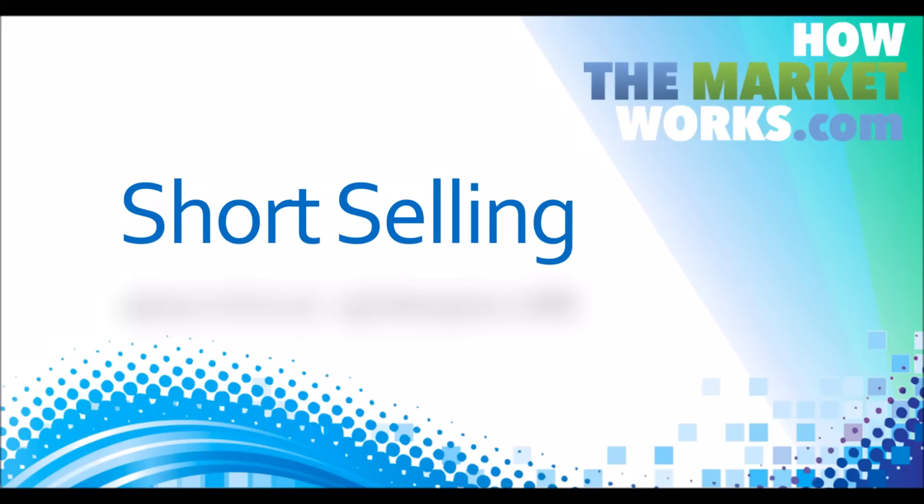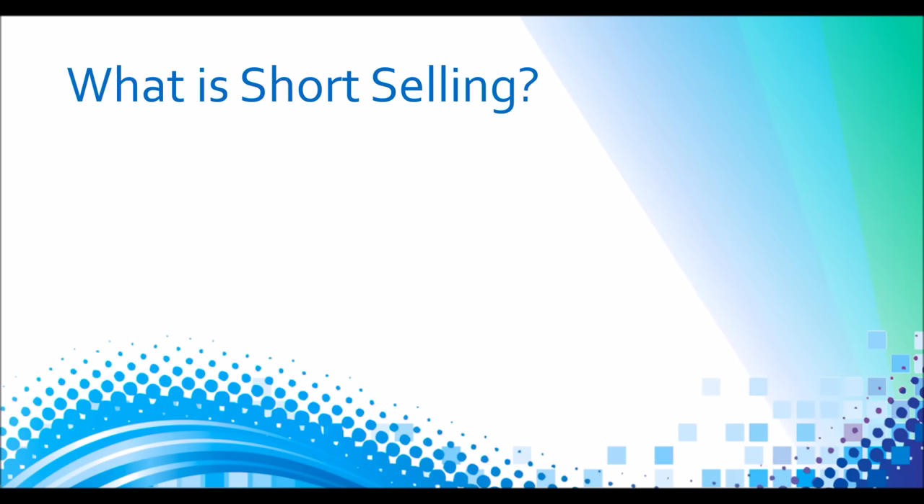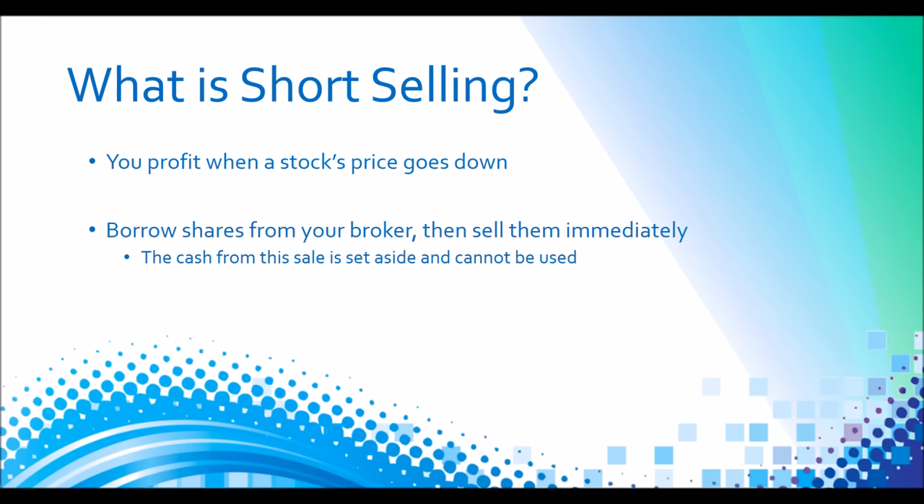Let's take a look at short selling and how it can be used on how the market works. Short selling is when you try to profit by a stock's price going down. The way it works is that you borrow shares from your stock broker and then you immediately sell them on the market. The cash from the sale is set aside so you can't use it for anything else, and it's actually the maximum profit you can make.